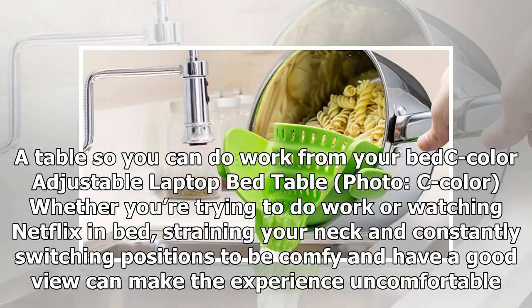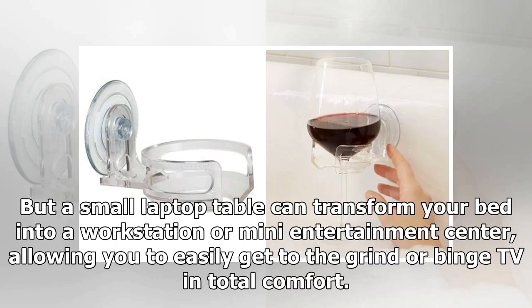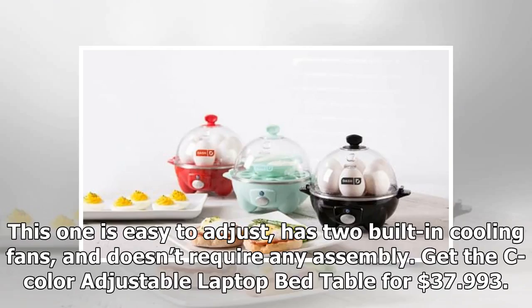Product 2: A table so you can do work from your bed — the C Color adjustable laptop bed table. Whether you're trying to do work or watch Netflix in bed, straining your neck and constantly switching positions to be comfy can make the experience uncomfortable. But a small laptop table can transform your bed into a workstation or mini-entertainment center, allowing you to easily get to the grind or binge TV in total comfort. This one is easy to adjust, has two built-in cooling fans, and doesn't require any assembly. Get the C Color adjustable laptop bed table for $37.99.